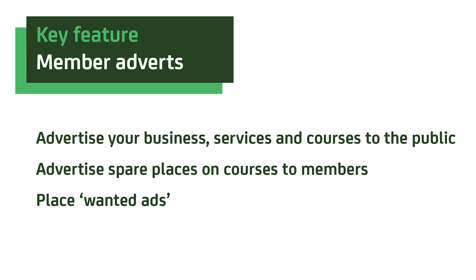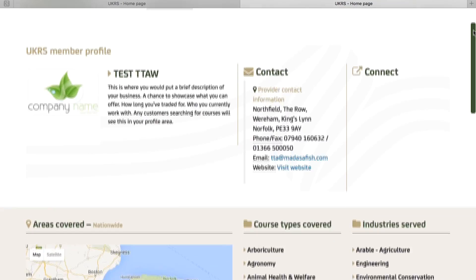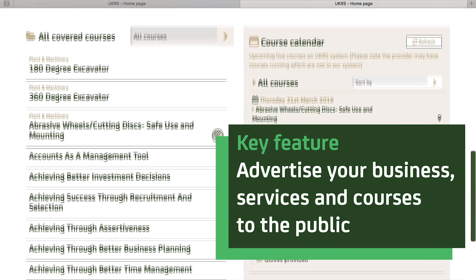The site offers many ways of placing different types of adverts. Registering as a member creates a personalised public profile page for your business, discoverable by potential customers. Any courses you are organising can be advertised through your course calendar.